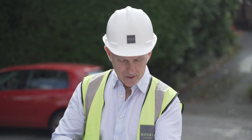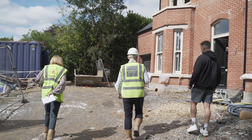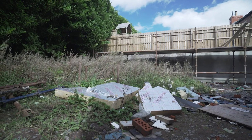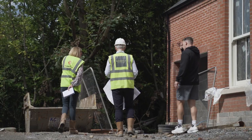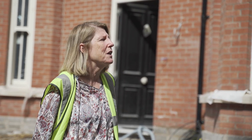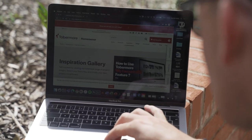Myself and Ross Kyle are doing a building development here in East Belfast. We got to the final house and were looking at some landscaping options, so we got in touch with Tobermore, who brought their design team out here and talked us through the various options that we could use.